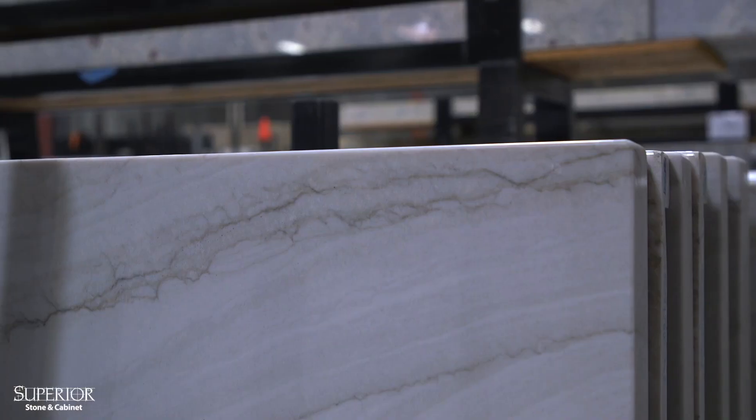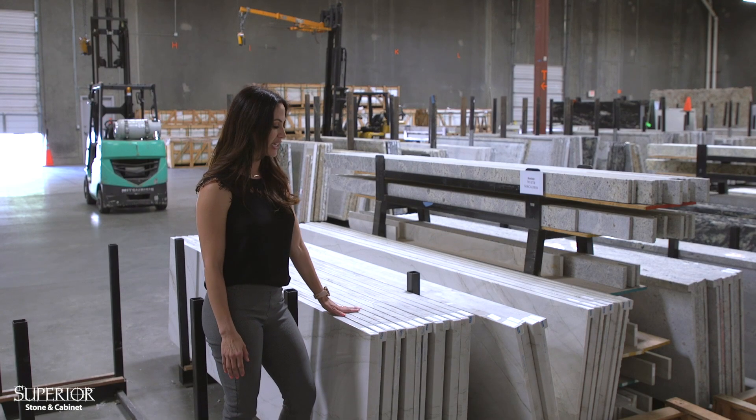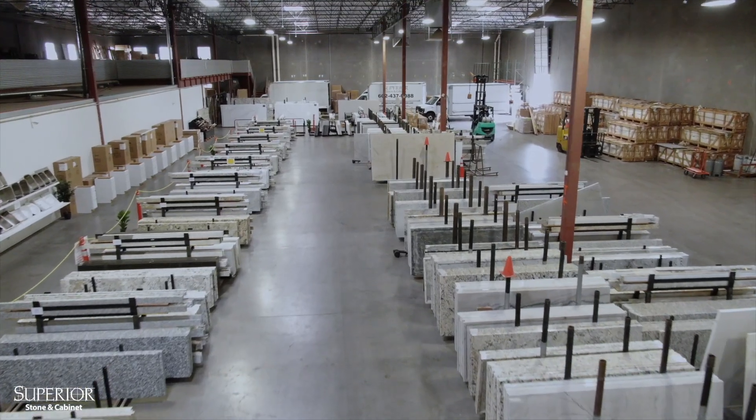We also have the matching backsplash, islands, and bar tops if you're interested in those as well. So come on down to the warehouse — we'd love to show you this product in person.